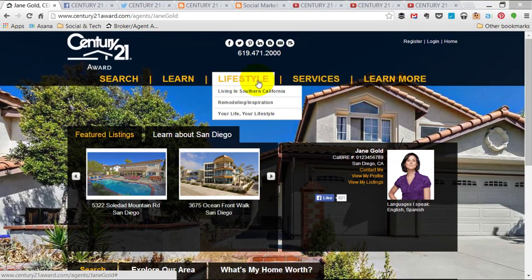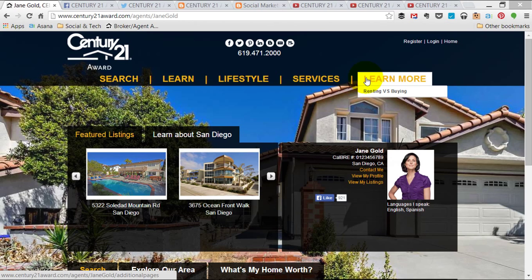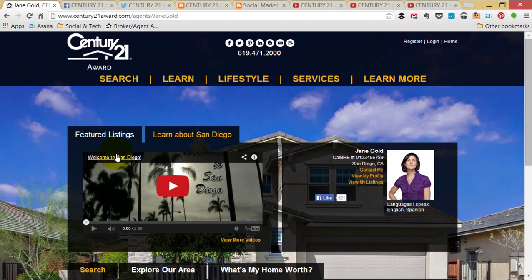We've added the Learn, Lifestyle, and Services contact sections, as well as added our own custom content section to the navigation bar. We've added all of our social media icons, featured listings, and a YouTube video to our homepage with a link to our YouTube channel.